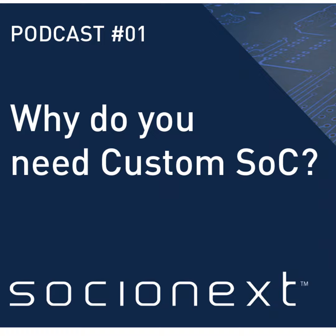How do I benefit from working with Socionext to produce a custom SOC? Socionext is one of the world's leading fabless custom SOC providers, and therefore best positioned to solve even the most complex problems. Choosing a custom SOC at the heart of your products will enable them to stand out from the crowd.